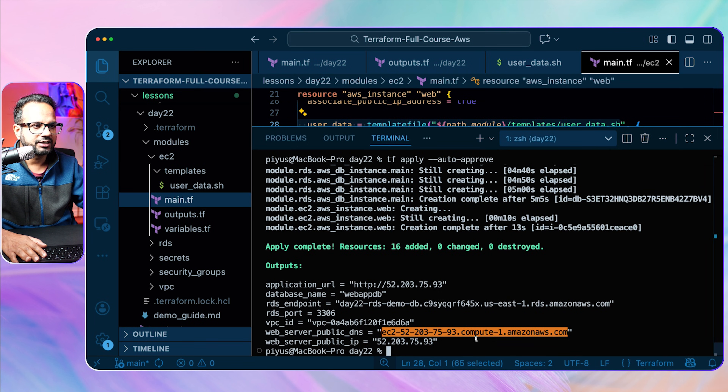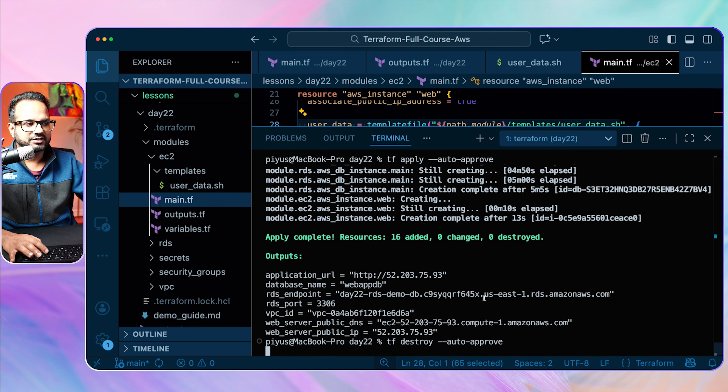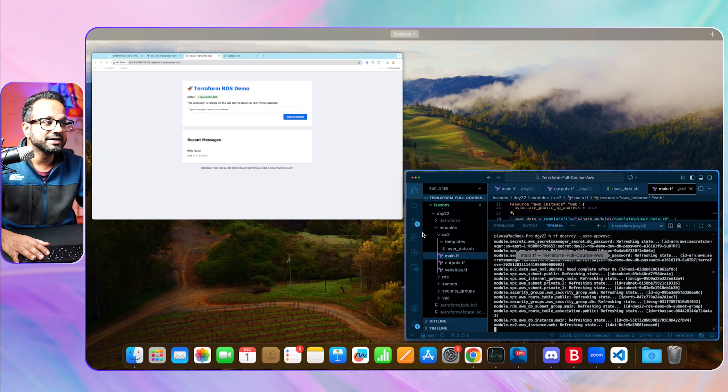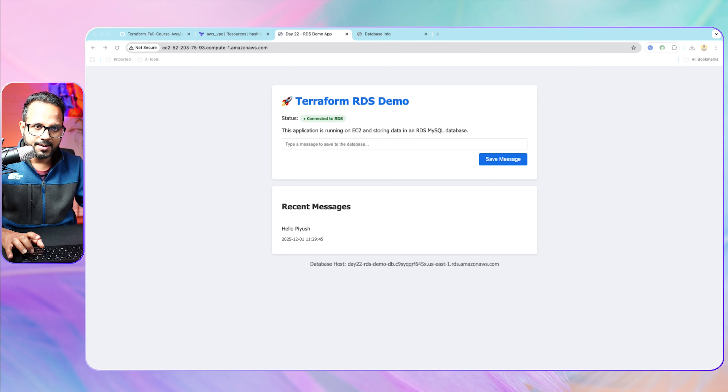It's a simple two-tier application with a front end and a database that stores messages — supporting insert and read operations, no delete or edit for this demo. Make sure you destroy the infrastructure after you're done, because RDS will cost a lot if you leave it running. Make sure you do the hands-on, understand everything in detail, and grasp all the fundamentals of Terraform. Thank you so much for watching — see you tomorrow with the next video. Happy learning!